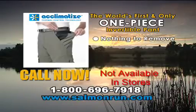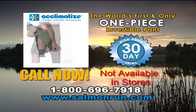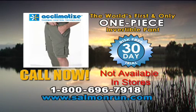Acclimatized by Salmon Run. Nothing to remove, nothing to lose, nothing to stow away. Call 1-800-696-7918 now, that's 1-800-696-7918.